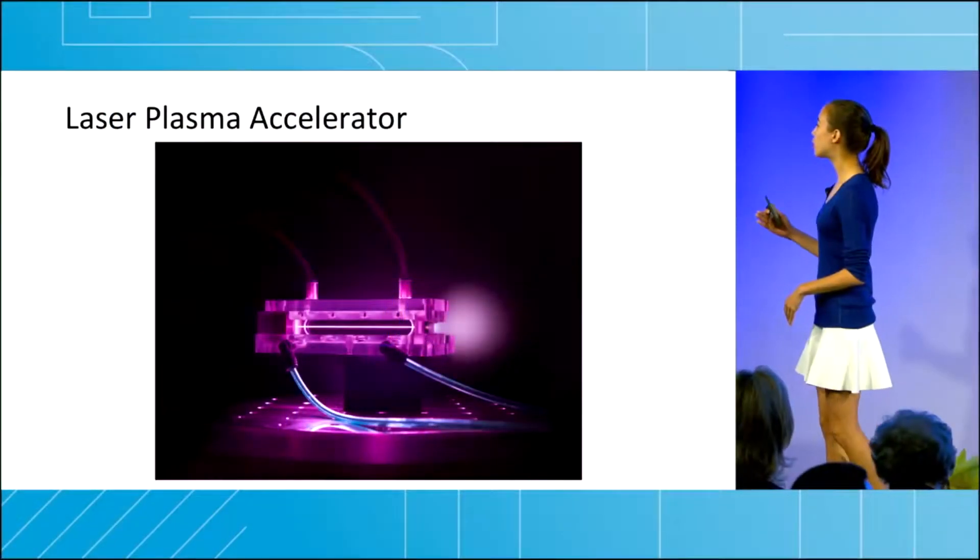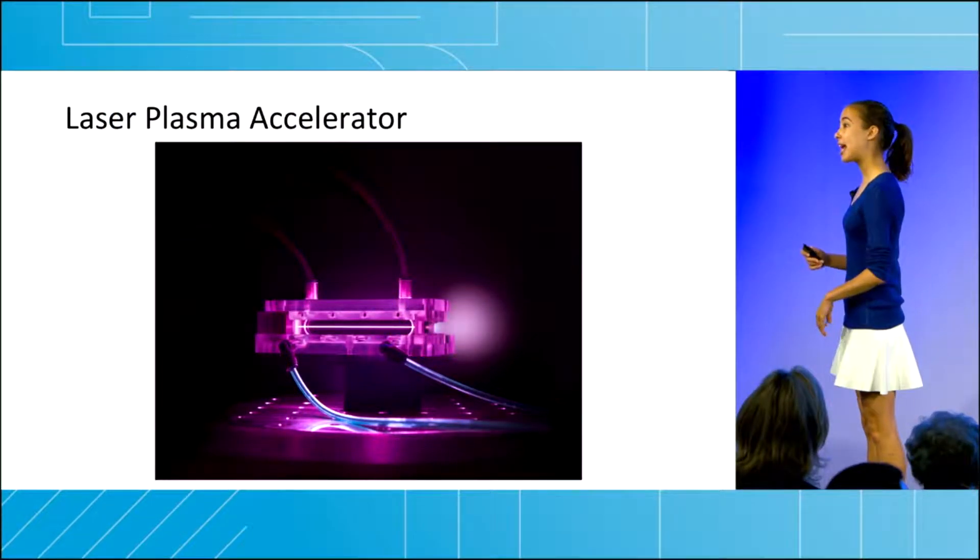This is one of our structures. It is only three and a half inches in length, but can accelerate particles up to speeds that would require over 500 feet using LHC technology.